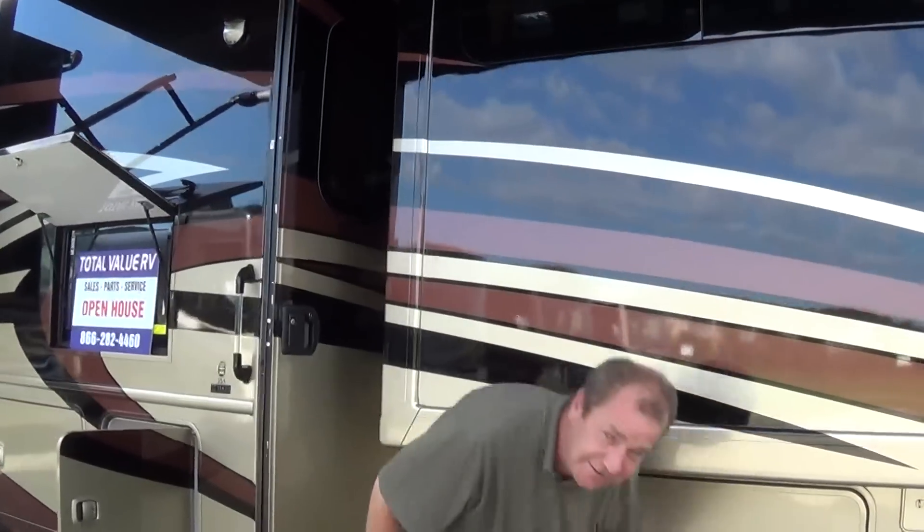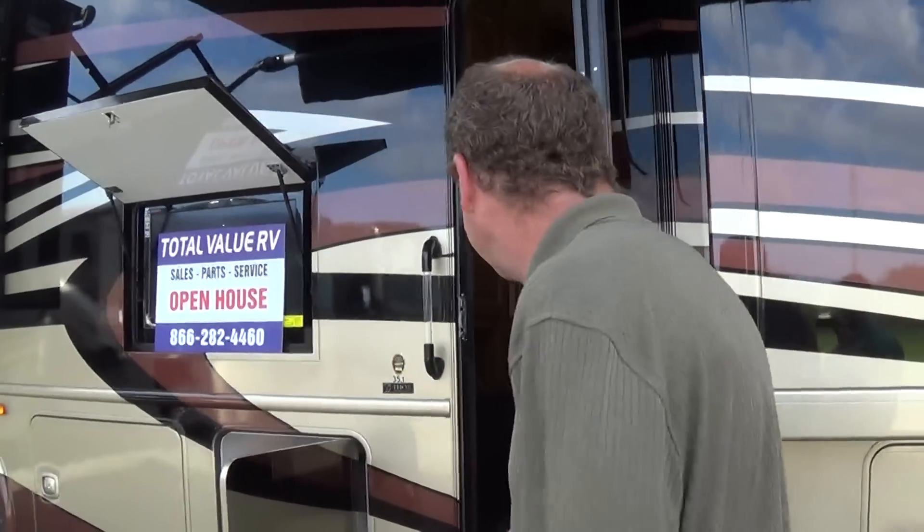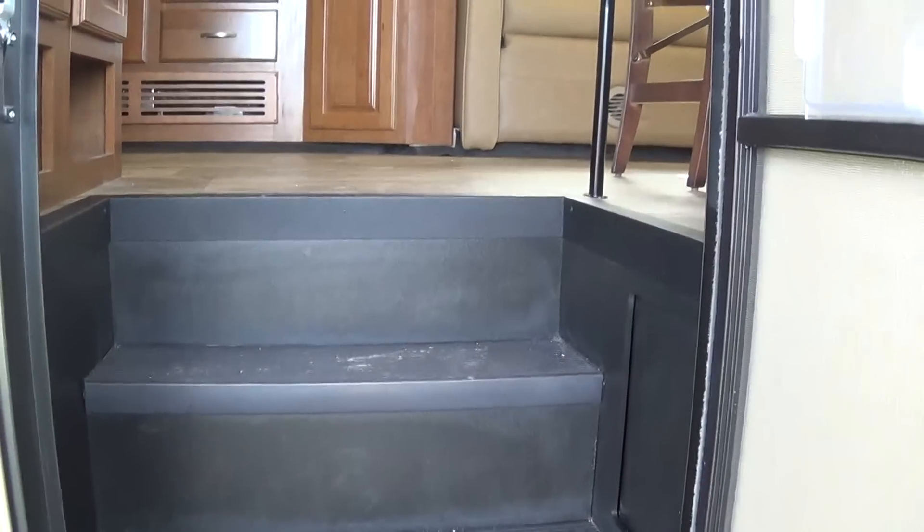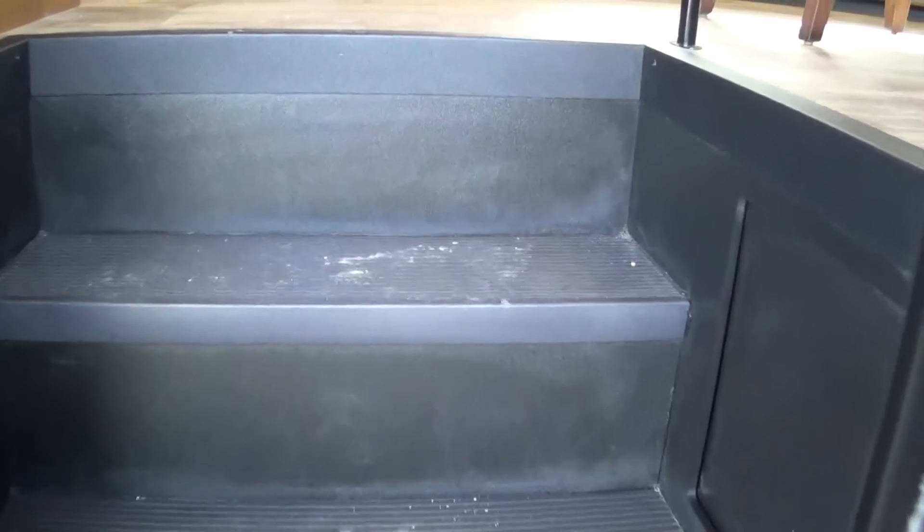Let's go inside. Before you go in, take about one or two steps and then look to your left and down. Right there — a place to store your shoes. It's just a little thing that's been thought of.